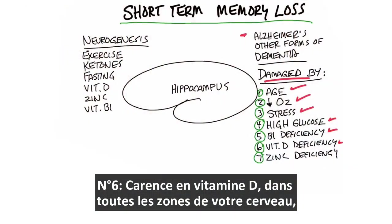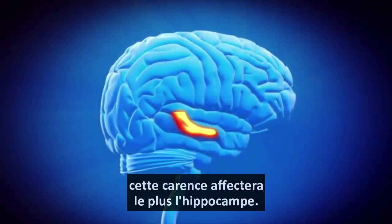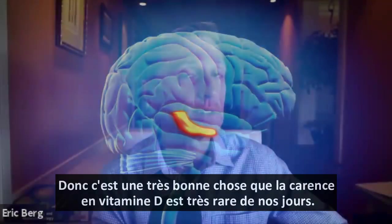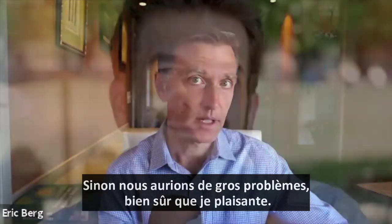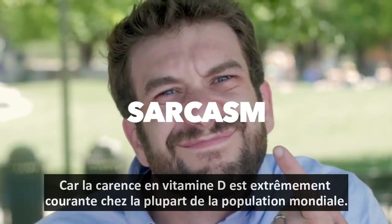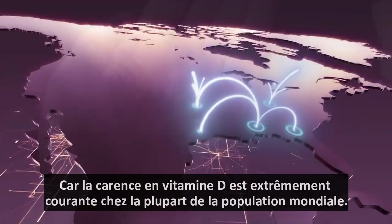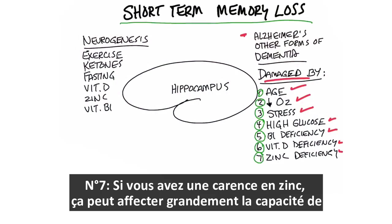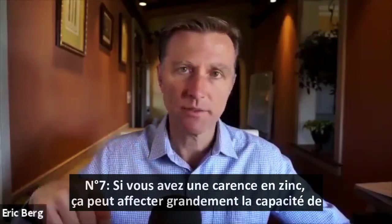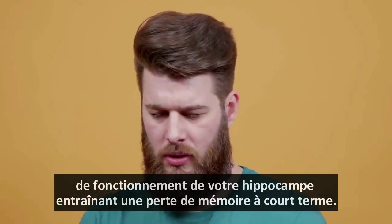Number six: vitamin D deficiency. Out of all the areas of your brain, a vitamin D deficiency will affect the hippocampus the most. So it's a very good thing that a vitamin D deficiency is very rare nowadays — or else we'd be in big trouble. That was sarcasm, because a vitamin D deficiency is extremely common among most of the population on planet earth. And number seven, if you have a zinc deficiency, that can majorly affect the ability of your hippocampus to function, resulting in short-term memory loss.